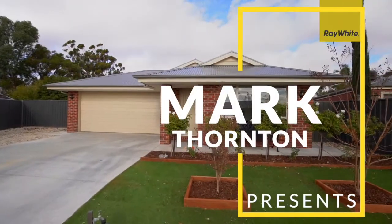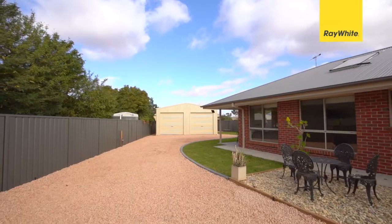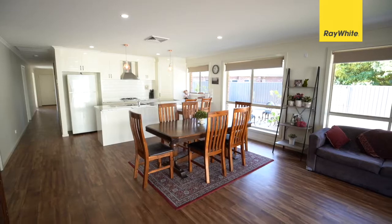Tucked away in a perfect Redcliffs location is this three bedroom, two bathroom home. Offering two separate living areas, it is suited perfectly for retirees, first home buyers and young families. With gated access to the 7x7 metre shed, this beauty ticks all the boxes. Welcome to 7 LMA Court in Redcliffs.